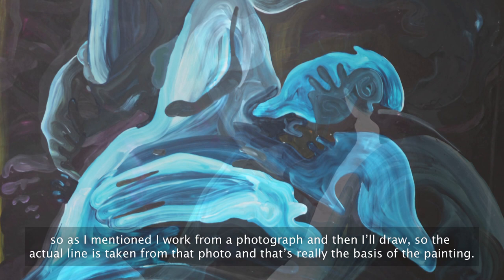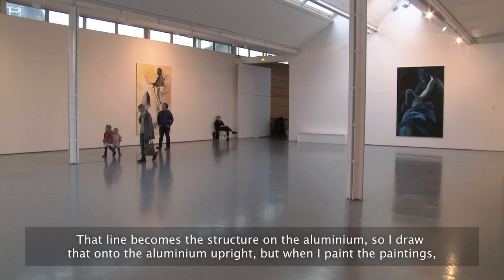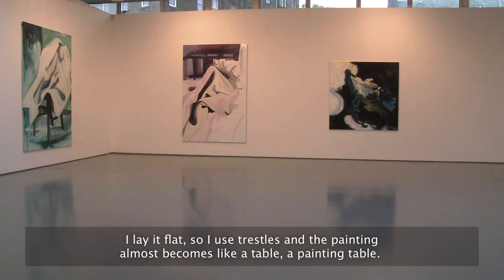I work from a photograph and then I draw, so the actual line is taken from that photo and that's really the basis of the painting. That line becomes the structure on the aluminium — I draw it onto the aluminium upright, but when I paint the paintings I lay it flat.